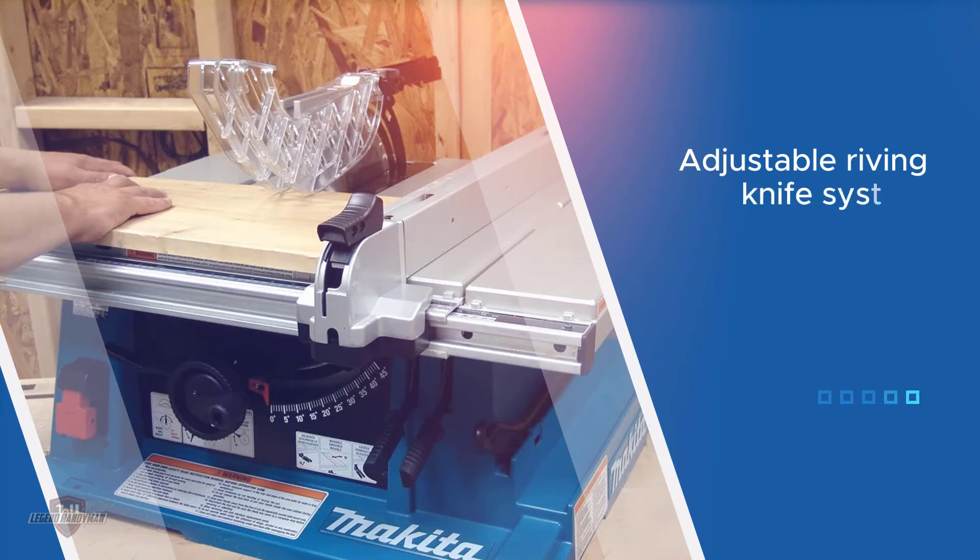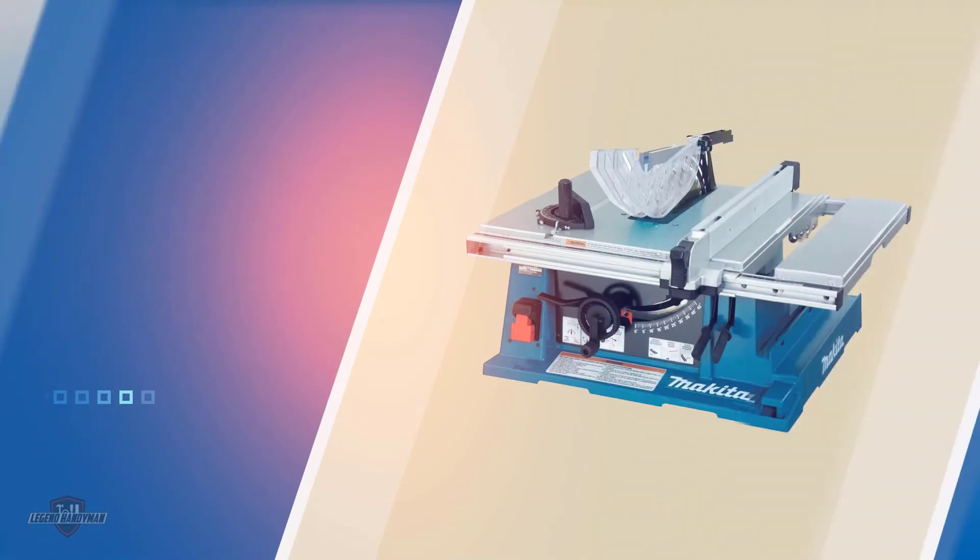The saw comes with a powerful 15.0-amp high-torque motor. The motor powers the system easily and gives you the opportunity to get the best cuts. It delivers up to 4,800 RPM.